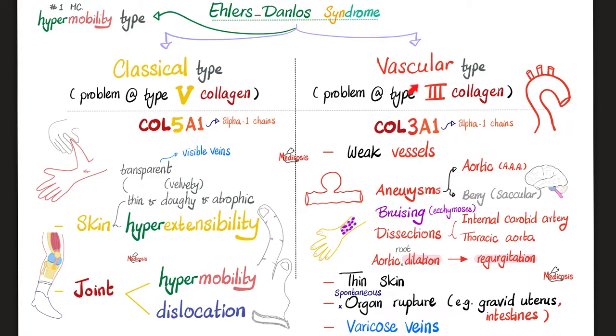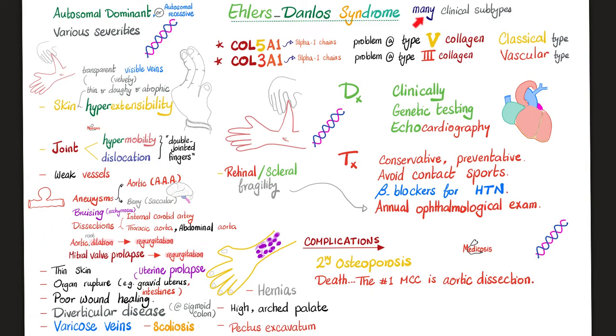The vascular type of Ehlers-Danlos syndrome involves a problem in type 3 collagen, and the gene is COL3A1 — A1 still denoting the alpha-1 chain. Features include weak vessels, thin skin, spontaneous organ rupture, and varicose veins. Those with COL5A1 defect have the classical type with skin and joint problems, while those with the COL3A1 mutation have the vascular type with vessel diseases and ecchymosis.